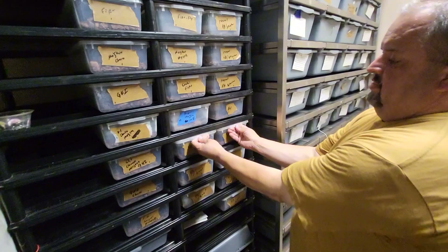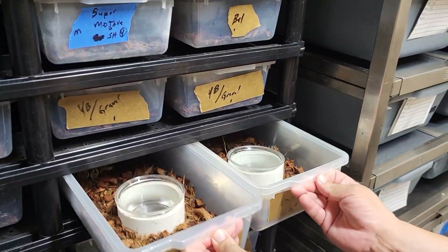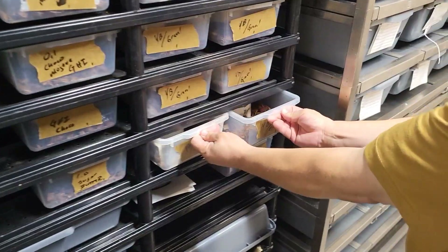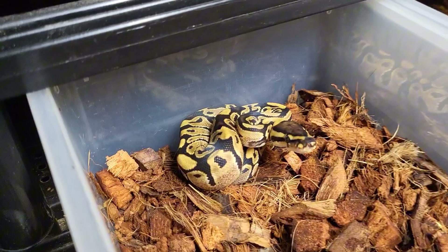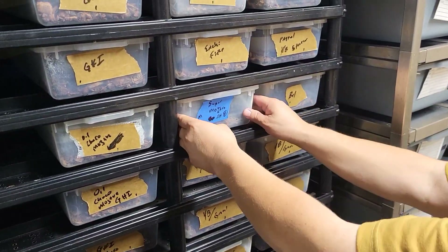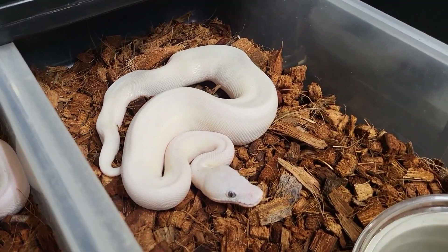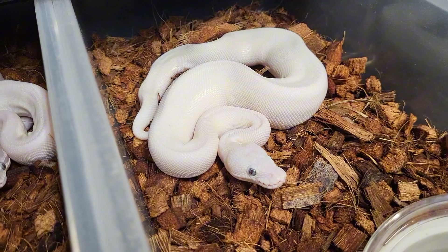These are all yellow belly or gravel, and all these are for sale. These are all siblings. Yellow belly or gravels, super mojave, scaleless head, blue eye lucy. Is that just a bell? Yeah, it's just a bell. This one's scaleless head. Can't beat some bells.